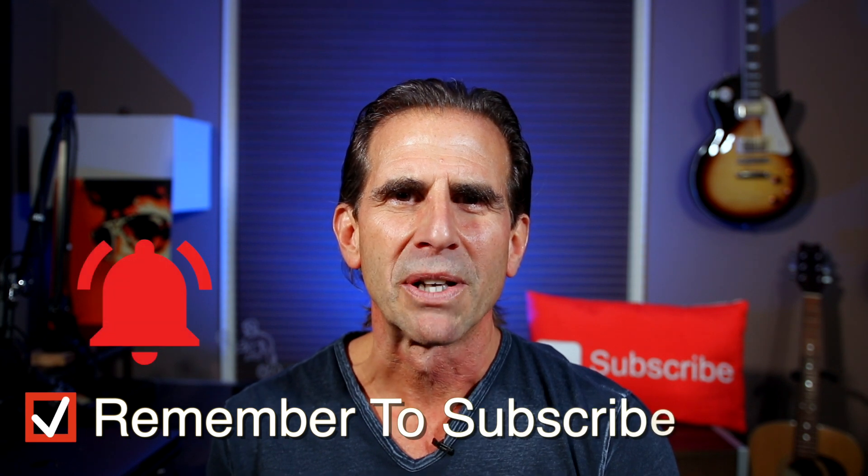Hello everyone, my name is Mike Kohler and I've been a fitness trainer and gym owner for over 30 years. If this is your first time here and you really want to improve your fitness, health and nutrition along with me, hit that subscribe button along with the bell indicator so you never miss one of my videos.